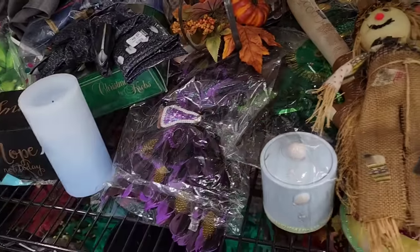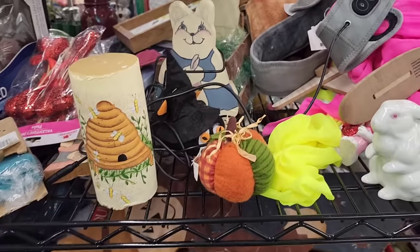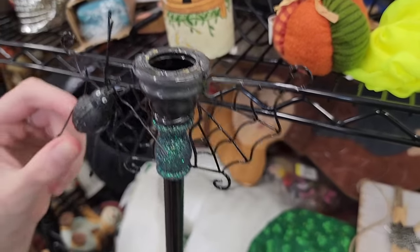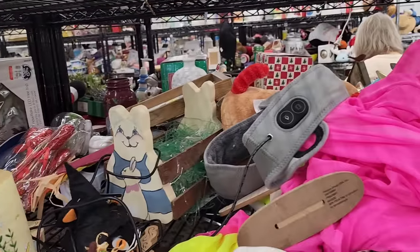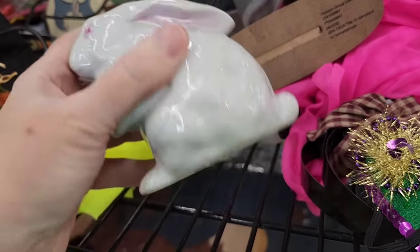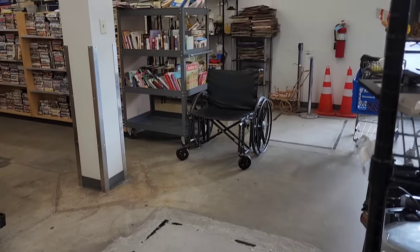Look at these masks — those are fancy. Well, we only found one dog thing. This is kind of cool. Look at that candle over there — it lights up. We're going to go look in the clothing. What are we looking for? Black pants and a white V-neck shirt.